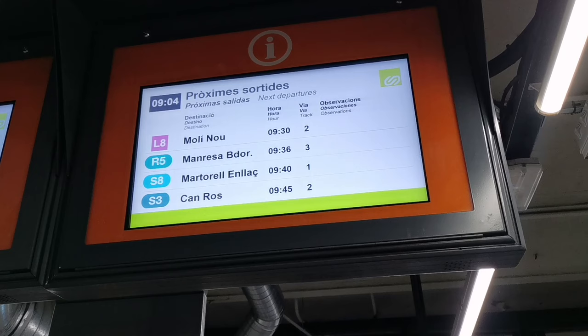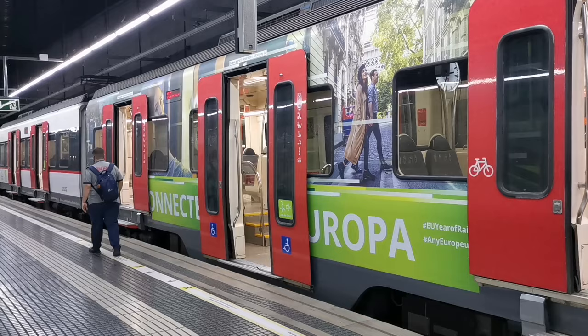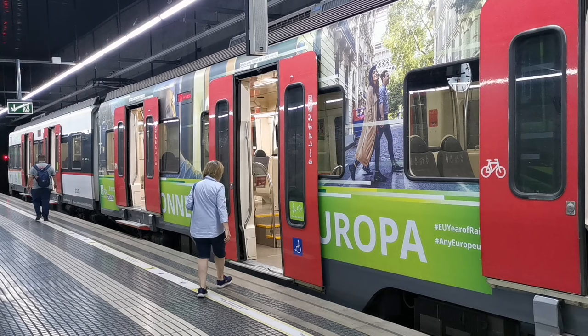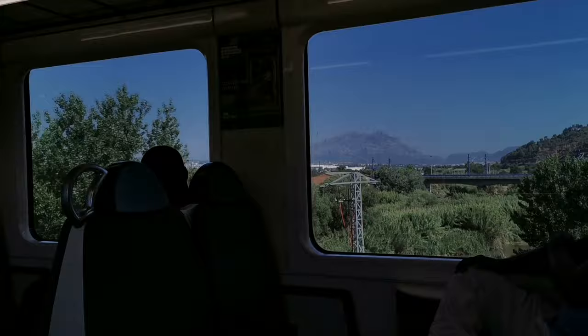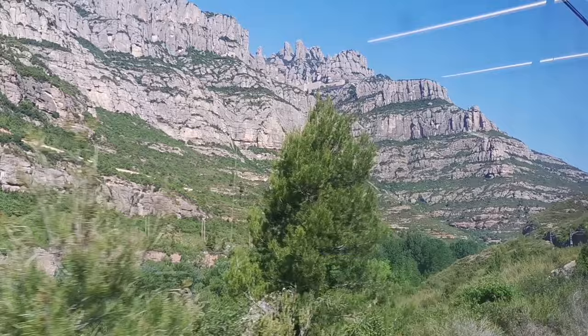We'll talk about the types of tickets at the end of the video. Now let's get on with the train journey. Check on the screens the departure time of the next R5 and also the identification of the track from which it will depart. The Plaza España station is the starting point of the train's journey, so you don't have to worry — there is no risk of getting on an R5 traveling in the opposite direction. It will always depart in the direction of Montserrat. Get on the train and get ready to enjoy the journey, which lasts approximately one hour. First to the right and then to the left, Montserrat begins to loom on the horizon. The most beautiful views as the train approaches Montserrat will be from the left side of the train.